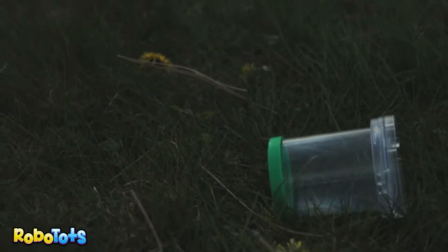Look at this. There he goes. He flew away. That's pretty.